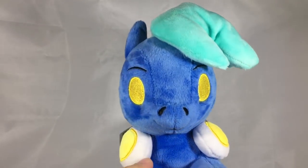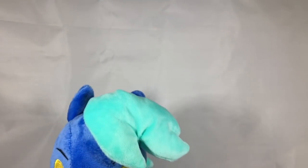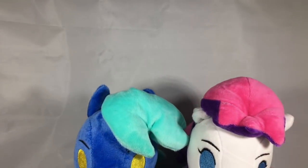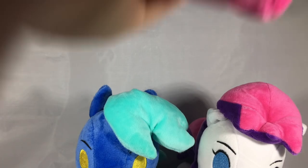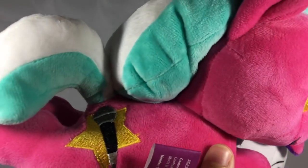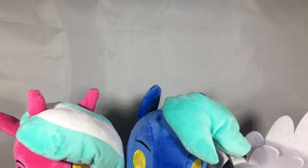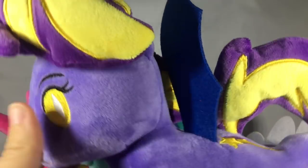Next up I got the BronyCon mascot plush set, which includes Hoofbeats and all of these have a really cute little chibi form. So this is Hoofbeats, and we have Blank Canvas — here is the Blank Canvas plush with her cutie mark. Next we have Main Event, and this is the Main Event plush with her little cutie mark. And last but not least, we have Blazing Star, who is the security guard pony.